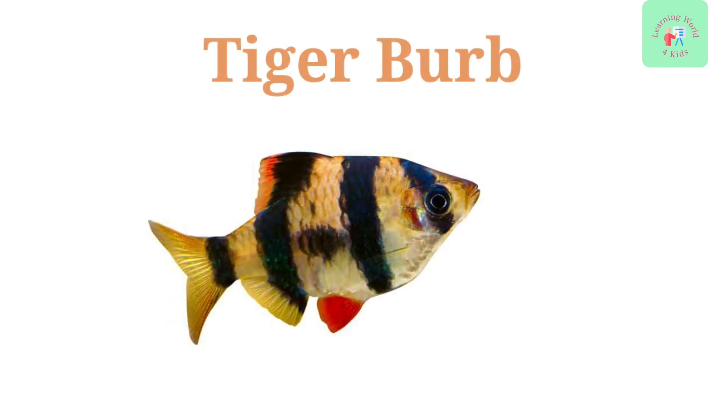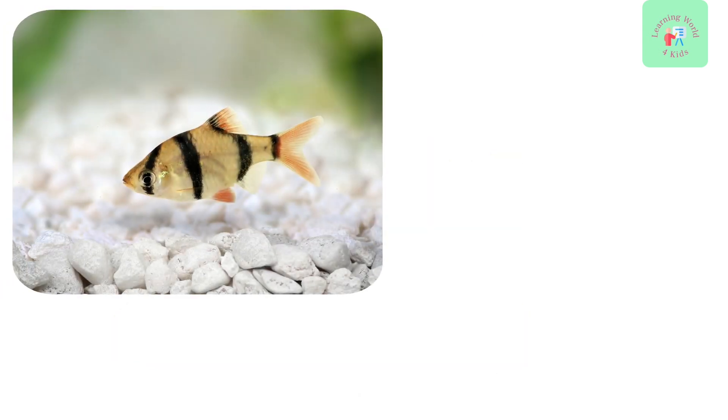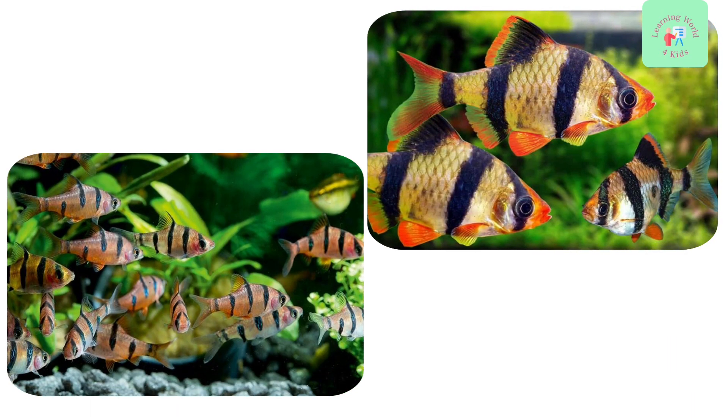Tiger Barb. Next up, we have the Tiger Barb. These fish have striking black vertical stripes, resembling a tiger's stripes. They are known for their playful and active behavior.